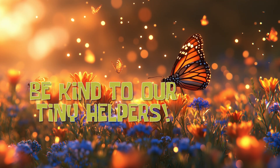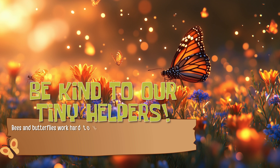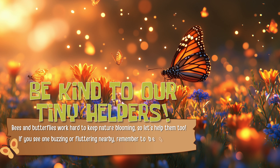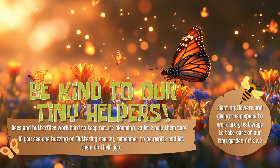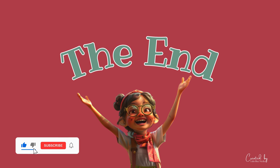Be kind to our tiny helpers. Bees and butterflies work hard to keep nature blooming, so let's help them too. If you see one buzzing or fluttering nearby, remember to be gentle and let them do their job. Planting flowers and giving them space to work are great ways to take care of our tiny garden friends. See you in the next video, when we will learn even more amazing things about our world. The End.